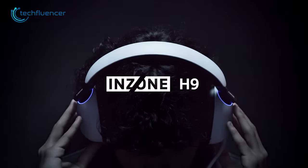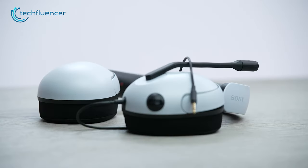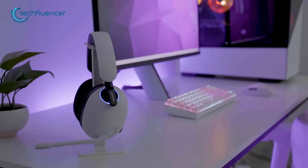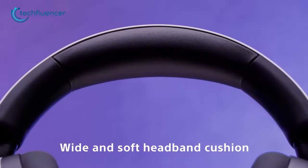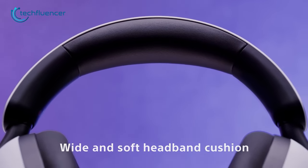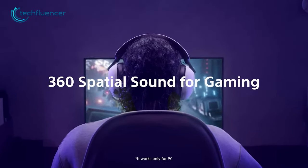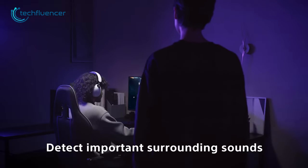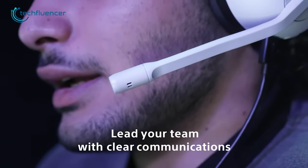For all the PS5 gamers out there, we have the InZone H9 from Sony. This is a top-performing wireless gaming headset that boasts an impressive design. With its sleek PS5 aesthetic, it syncs seamlessly with the console, making it the perfect match for PS5 owners. The headset is designed for comfort, featuring soft leatherette ear cushions and a headband, which is ideal for long gaming sessions. The sound quality is outstanding, providing 360 spatial sound for an immersive gaming experience. Additionally, the headset offers an ambient sound mode, allowing users to be aware of their surroundings. The high-quality boom mic also delivers clear voice communication, even in noisy backgrounds.